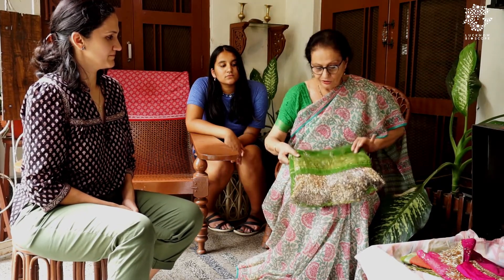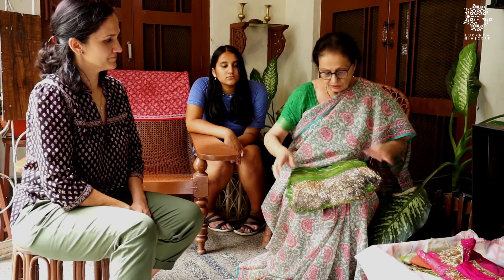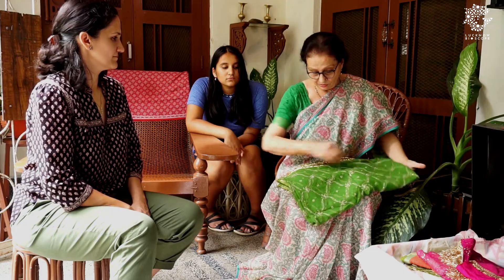Sometimes we remove things from older garments and utilize them for new. The dupatta is new. Nothing in this box is less than 50 years old — it's 50 to 100 years old. So the dupatta is comparatively new, it's about 50 years old.